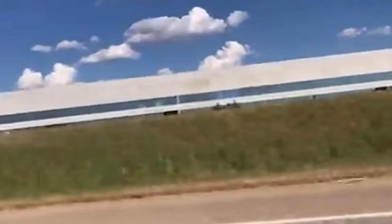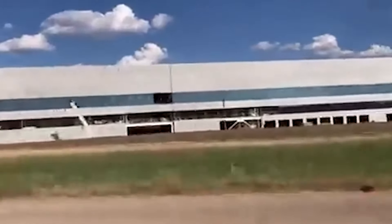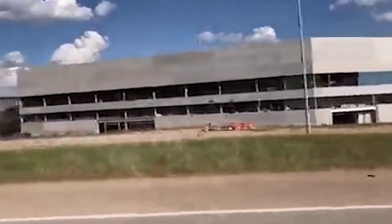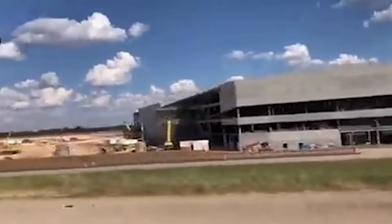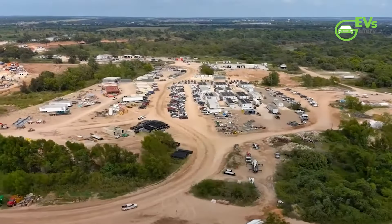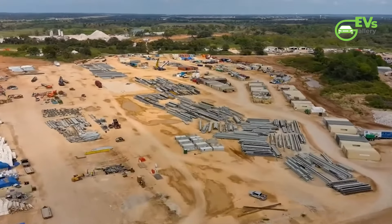With Giga Texas' exterior walls and windows now being laid, it is becoming even easier to comprehend how massive the facility really is. Elon Musk has stated that Giga Texas would be almost a mile long when completed, and he also noted that the facility would be roughly 7 stories tall with every floor being double in size.